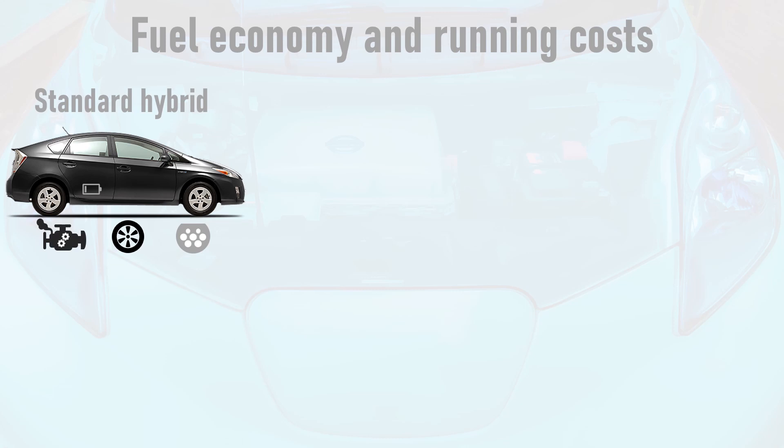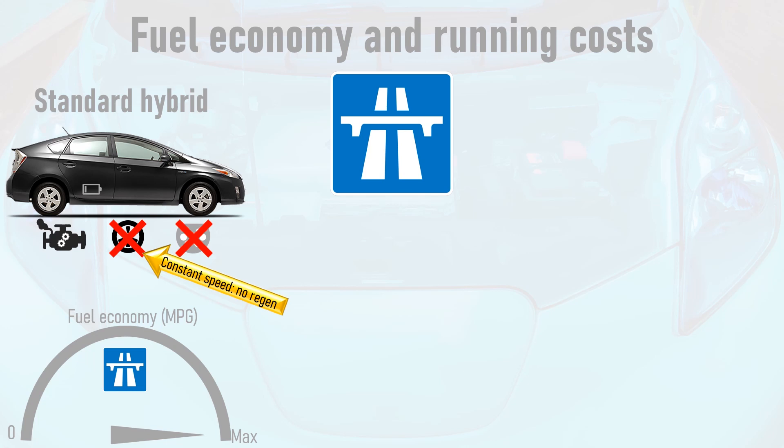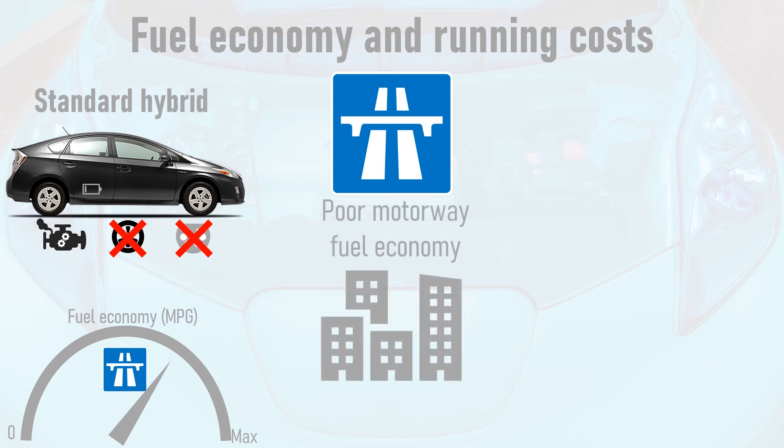Another important consideration is fuel and running costs. A standard hybrid does not have the option to plug in and make use of off-peak or renewable electricity. On the motorway the vehicle is travelling at a pretty constant speed, so the battery is not charged using regenerative braking. This means the petrol engine does all of the work, so the fuel economy of the vehicle tanks. Standard hybrids therefore tend to have underwhelming fuel economy on motorway journeys. In urban stop-start traffic they make a lot of use of regenerative braking so fuel economy improves significantly, but then again electric vehicles also make strong use of regenerative braking in urban areas, with their range vastly increasing around town whilst providing markedly cheaper running costs.